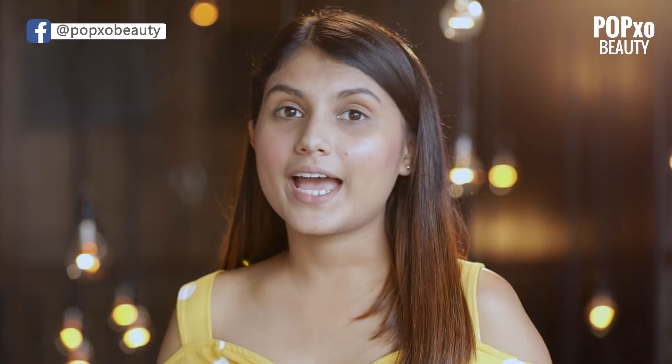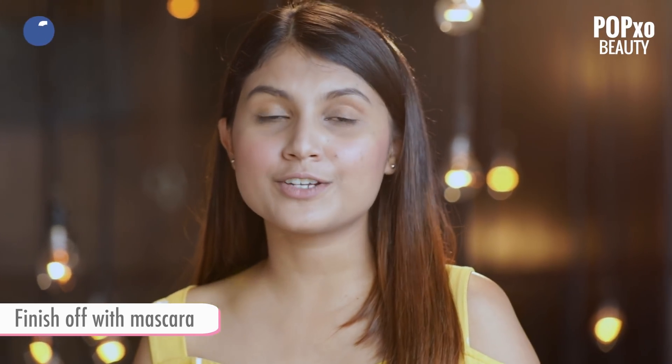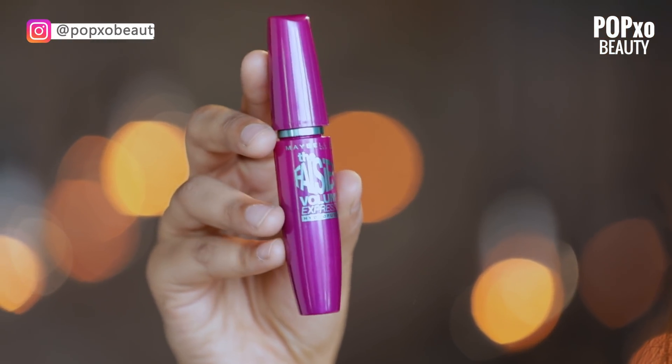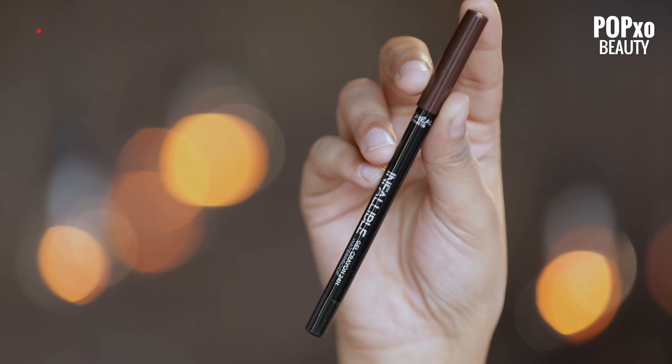I usually keep my eye makeup very subtle — nothing over the top for me. What I generally do is use a brown coloured eye pencil as a liner and blend it. And I use lots and lots of mascara to keep my eyes fresh and awake at all times. I'm using the Maybelline Falsies Volume Express Mascara and the L'Oreal Paris brown colour dye pencil.